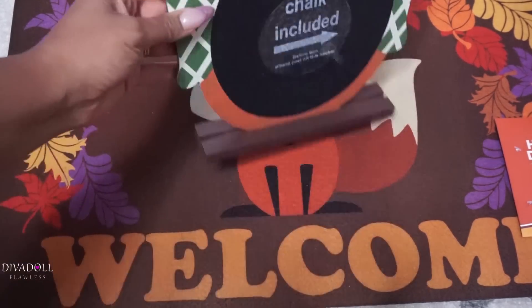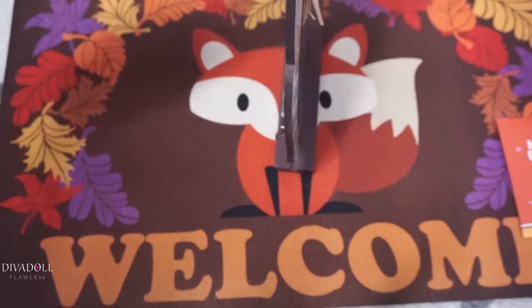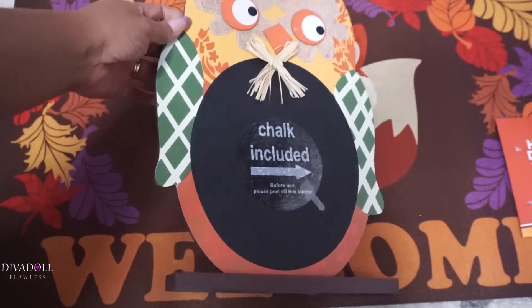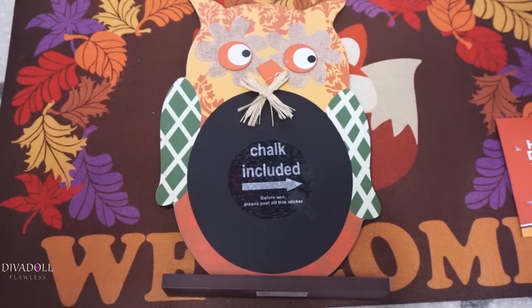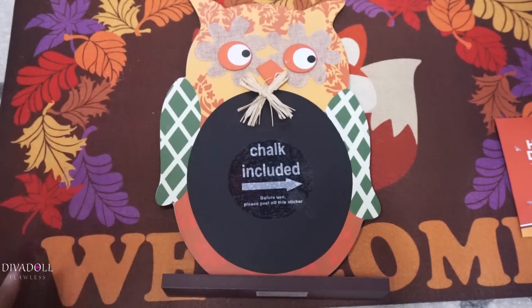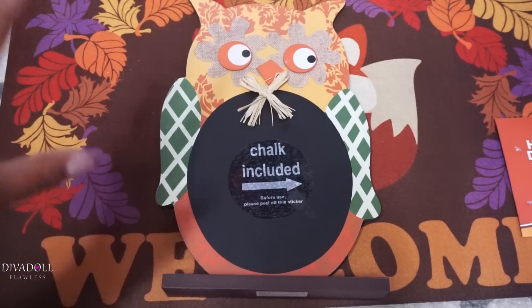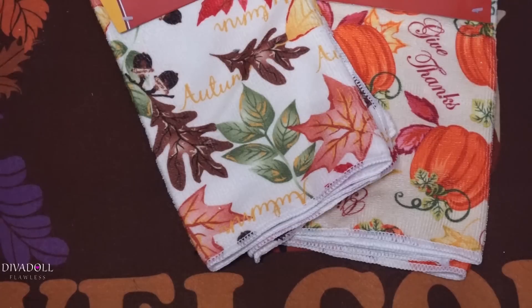From Family Dollar they had this cute little chalkboard owl. It comes on a little stand and the chalk is in the back. I got the kids a chalkboard last year for Christmas, so I thought this would be really cute — we could do a little countdown for Thanksgiving, or the kids could write different sayings on it throughout the season. Just something fun to incorporate for the kids.